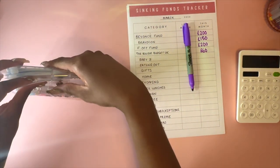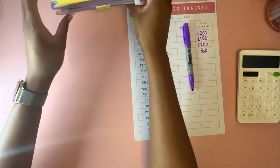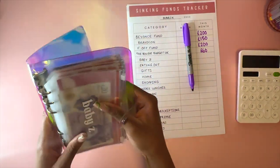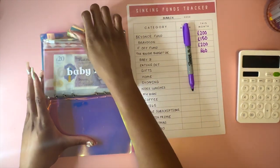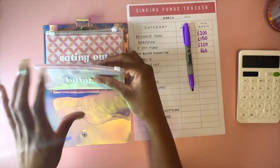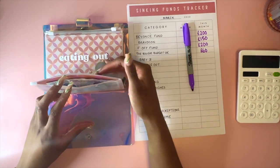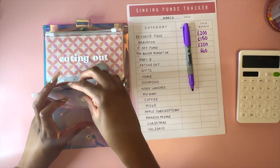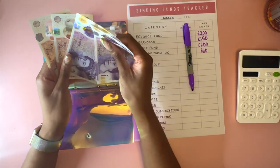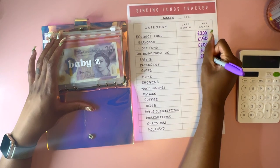Now the short-term sinking funds - these are things I use way more often, so some of them are probably pretty empty, but we'll go through it anyway. Baby Z is money for my nephew. I invest for him every month - he has a stocks and shares ISA with a direct debit going in. This is just for if I want to buy him something - he's into Bluey so I buy him a lot of Bluey stuff, clothes, shoes. In here I've got £80.